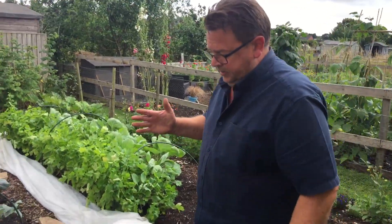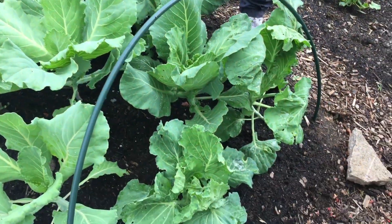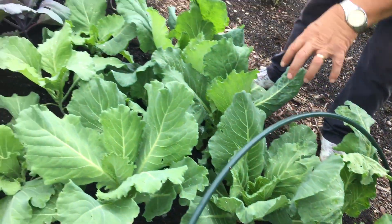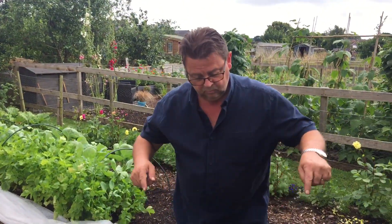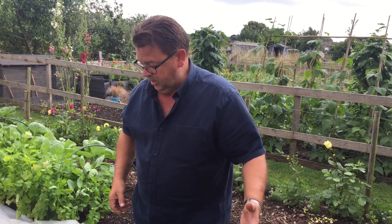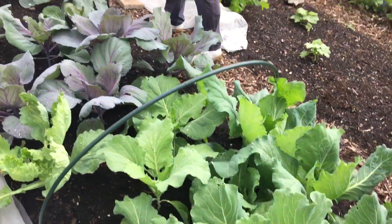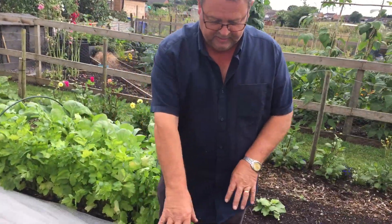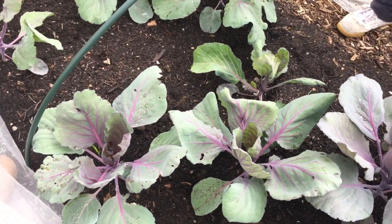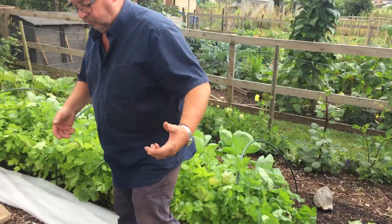In March we planted primo cabbage in this little area — four to a row. When we started harvesting, we took one and left one alternately. Five weeks ago we started interplanting savoy cabbage. We've eaten all the primo now and the savoy cabbages are growing really well — they've only been in the ground five weeks. Where we had cauliflower as the first crop, we did exactly the same thing with red cabbage interplanted in between the cauliflower plants.